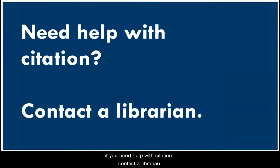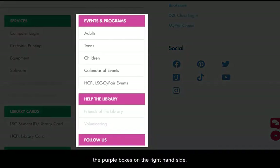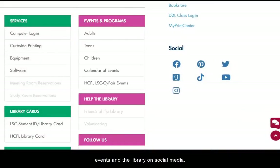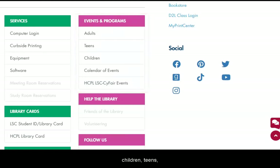And remember, if you need help with citation, contact a librarian. The last section of our webpage is the purple boxes on the right-hand side. This is where you'll find information about library events and the library on social media. Because we're a public library, we have events for all ages: babies, children, teens, and adults.